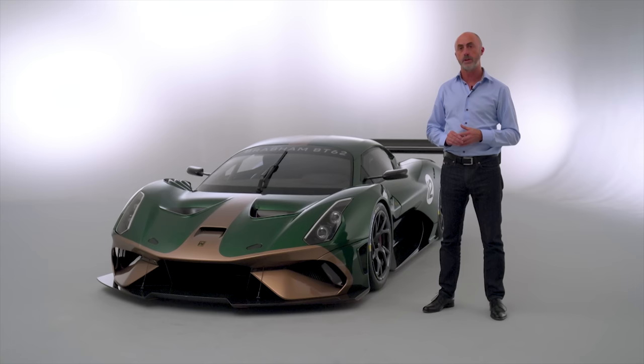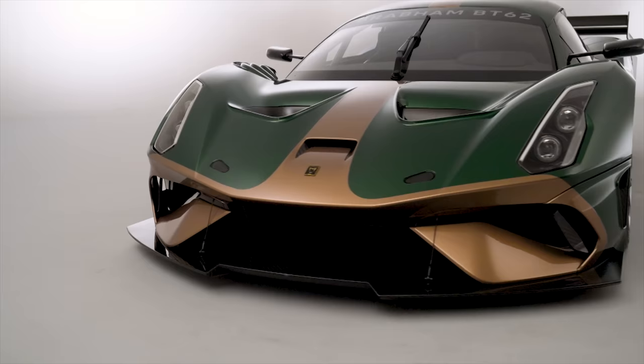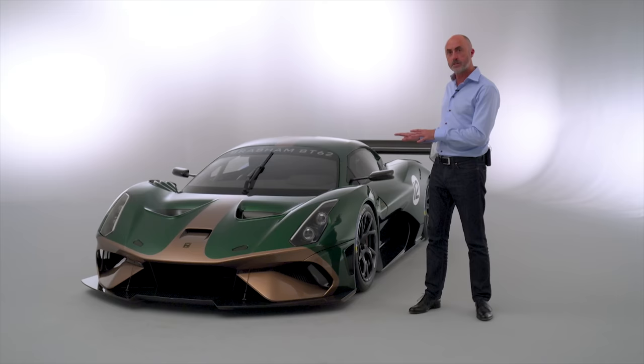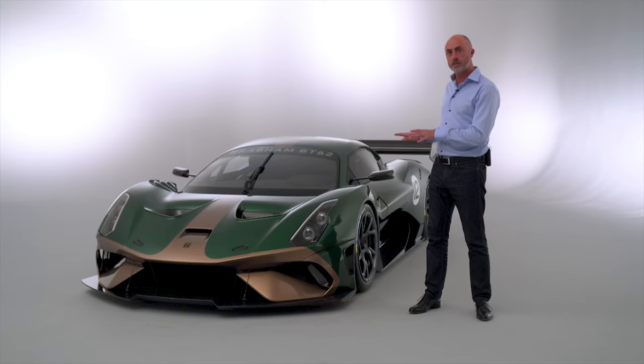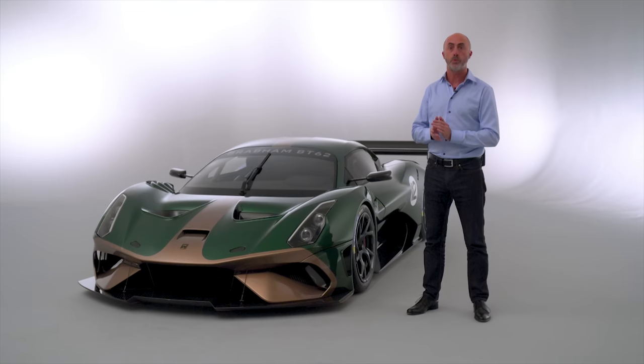The car's design is really a combination of function and form — function for the racetrack and form with road car aesthetics. So when you look at the car, it looks like a race car but it has that road car feel about it as well. And we want to be able to move this project into the future, where eventually we go on the road, but also onto the racetrack in competition.